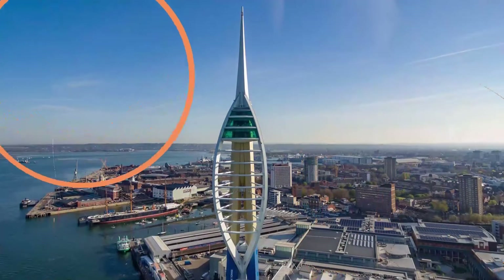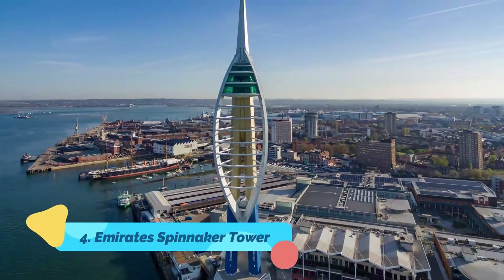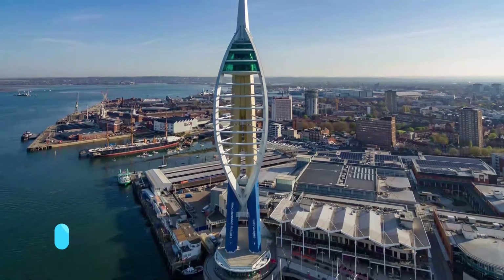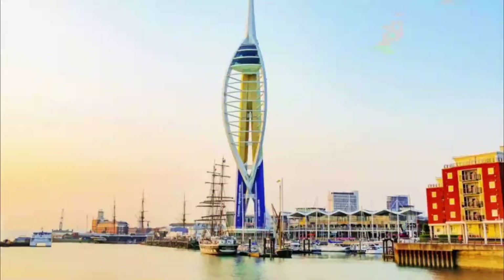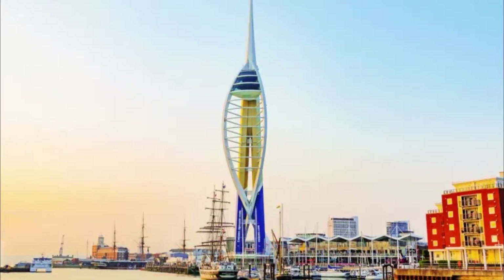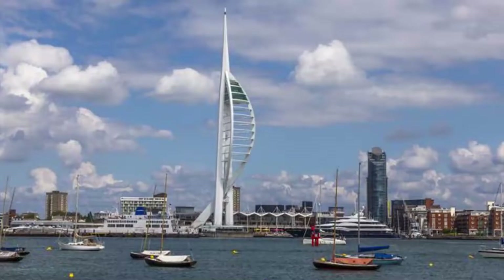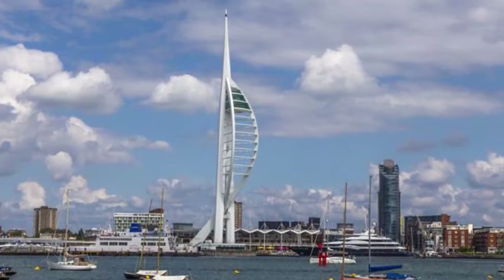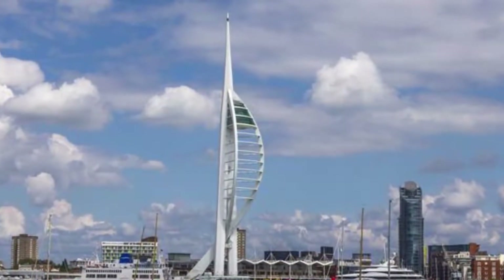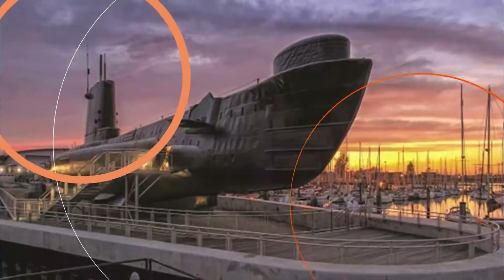Number four: Emirates Spinnaker Tower. Soaring nearly 560 feet (170 meters) above the Solent, the Emirates Spinnaker Tower is a highlight of any visit to Portsmouth. Located on the waterfront at Gunwharf Quays, this popular tourist attraction offers wonderful panoramic views of the city and its spectacular harbor, as well as the south coast and the Isle of Wight.